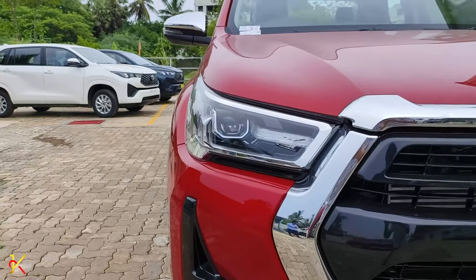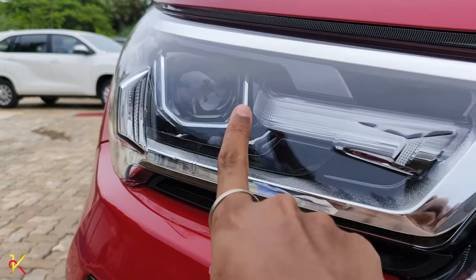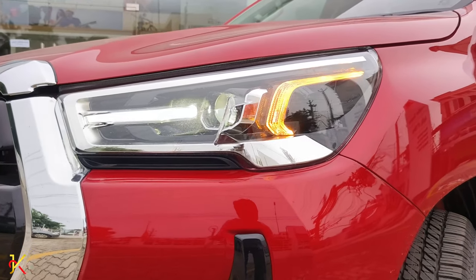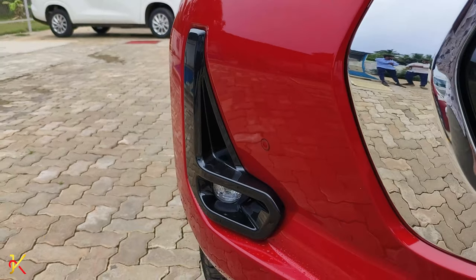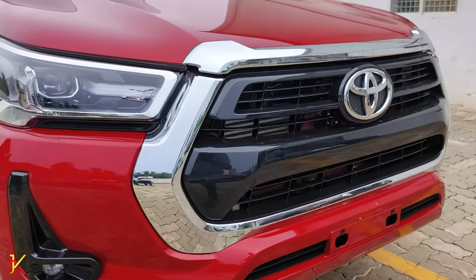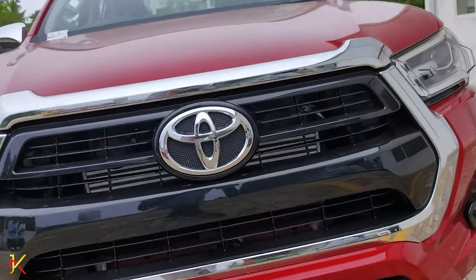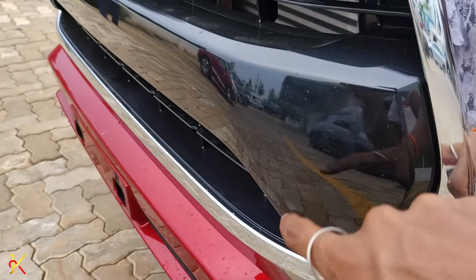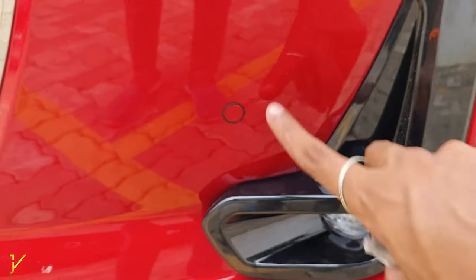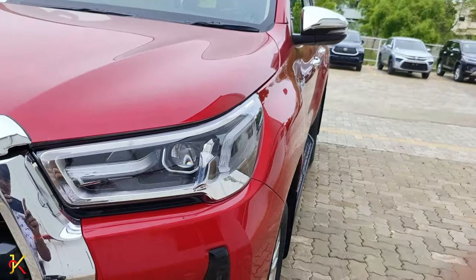Now let's talk about the front profile. From the front, we have LED headlamps with LED turn indicators and LED DRL. The headlamp surround is also chrome, making it very attractive. There are front parking sensors and an LED fog lamp. The front features a trapezoidal grille with chrome finish and a large Toyota badging, with glossy black accents — the combination of black and chrome is very attractive.